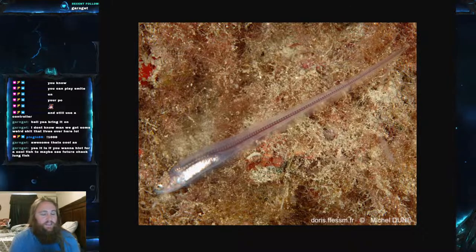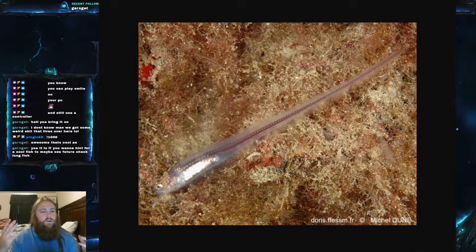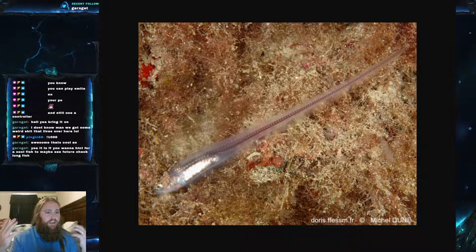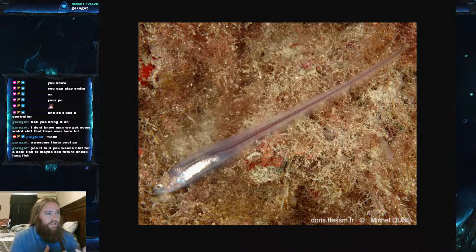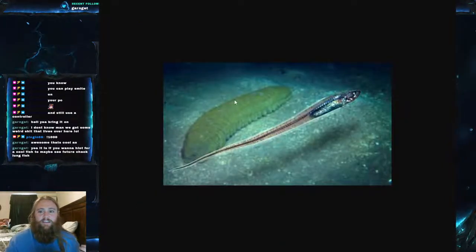Now let's get into the interesting fact. This fish is a great example of commensalism — not symbiosis, not parasitism. Commensalism means two species interact where one benefits and the other neither benefits nor is harmed. Parasites benefit one and harm the other; mutualistic or symbiotic means both benefit. The pearl fish benefits, and its host does not benefit but also suffers no negative effects.